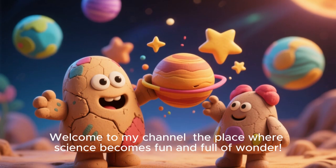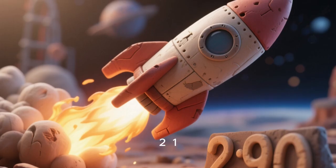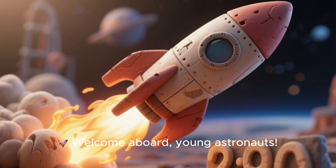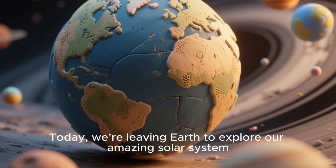Hey kids! Welcome to my channel, the place where science becomes fun and full of wonder. 3, 2, 1, blast off! Welcome aboard, young astronauts! Today, we are leaving Earth to explore our amazing solar system.